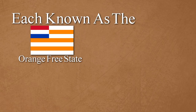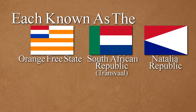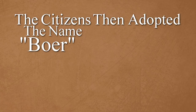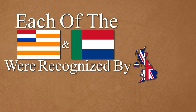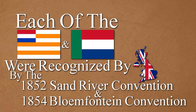Each known as the Orange Free State, the South African Republic, also known as Transvaal, and the Natalia Republic. The Natalia Republic was short-lived. The citizens adopted the name Boer, which translates to farmer in Dutch and Afrikaans. Each of the new Boer Republics were recognized by the British Empire as independent sovereign states by the 1852 Sand River Convention and the 1854 Bloemfontein Convention.